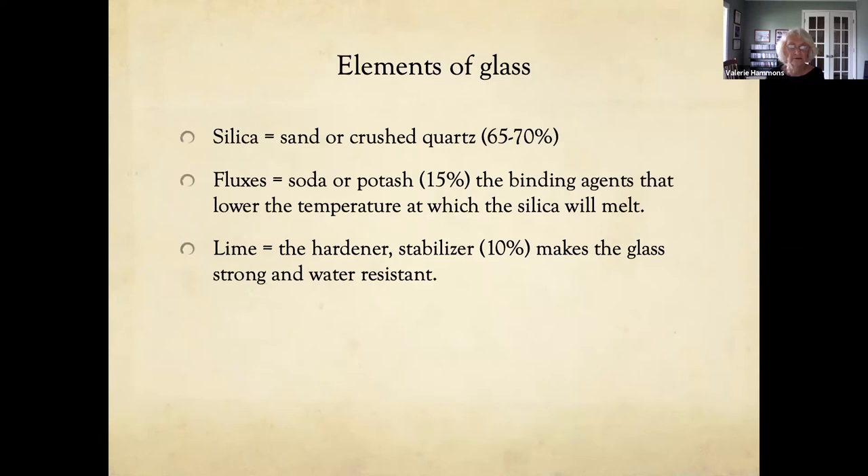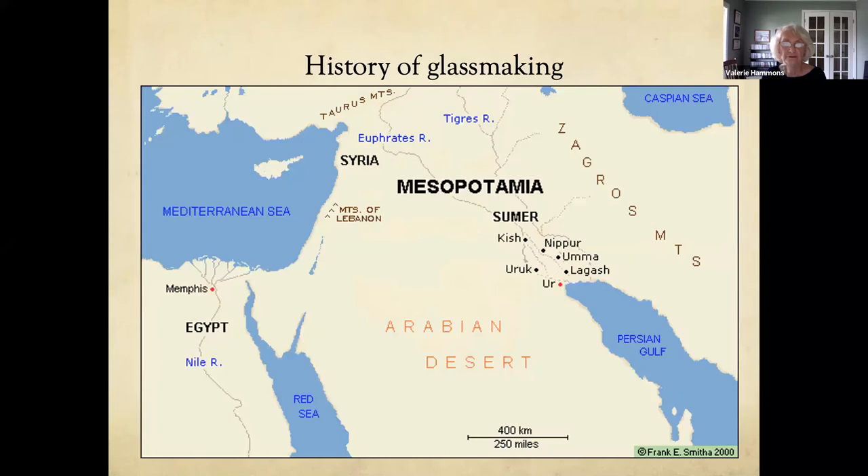There are three elements of glass. Two thirds is silica, which is sand or crushed quartz. About 15% are the fluxes — soda or potash, that natron — which are the binding agents that lower the temperature at which the silica will melt. And lime is the hardener and stabilizer that makes glass strong and water resistant. Usual glass will have a greenish color to it. They learned that adding different oxides, like iron oxide, makes it brown, cobalt oxide makes it blue, and sulfur compounds make it amber or brown.